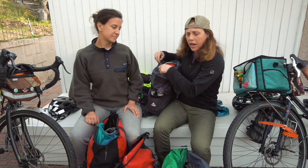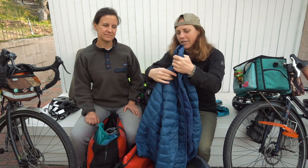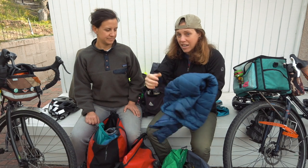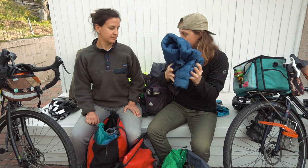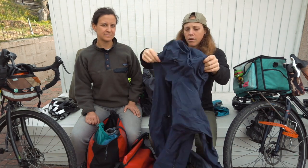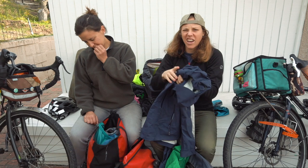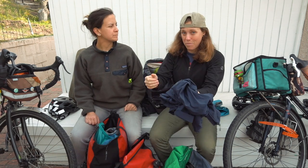Just a couple other pieces of clothing — always. These are great, so much warmth for so little space. Such a nice thing to put on at the end of the day; definitely helps in your sleeping bag at night when it's really cold. And then a rain jacket — whereas rain pants are a maybe, a rain jacket is always a yes. You have to have a windbreak; it provides so much warmth for not much space.